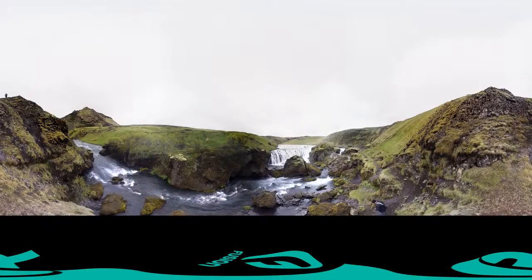Greenland's ice melt is responsible for 40% of the total global sea level rise in the last century. If all of Greenland's ice were to melt, sea levels will rise over 7 meters or 23 feet.